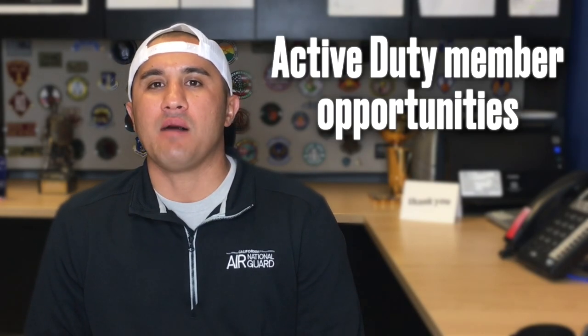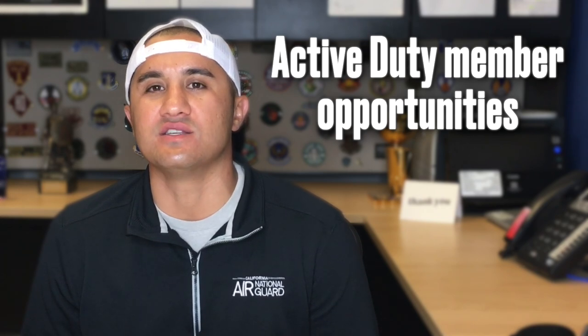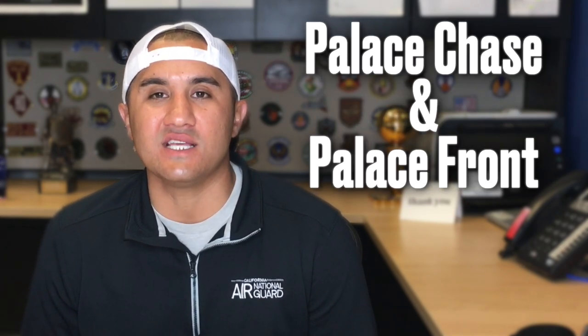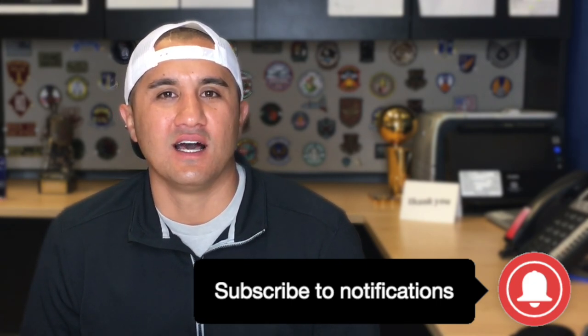Today we're going to talk about some popular programs to help active duty Air Force members transition into the Air National Guard. Those programs are called Palace Chase and Palace Front. I want to give a big thank you to Airman Vision for providing the forum for us to talk casually about these programs and just help members make the best decision for them.